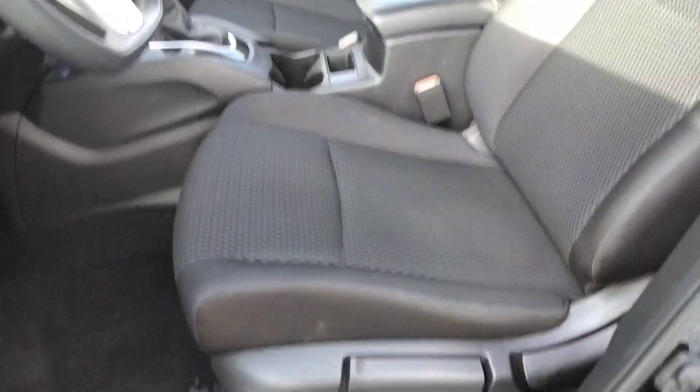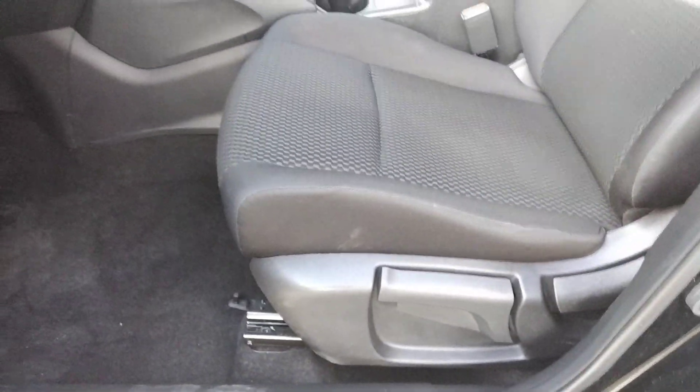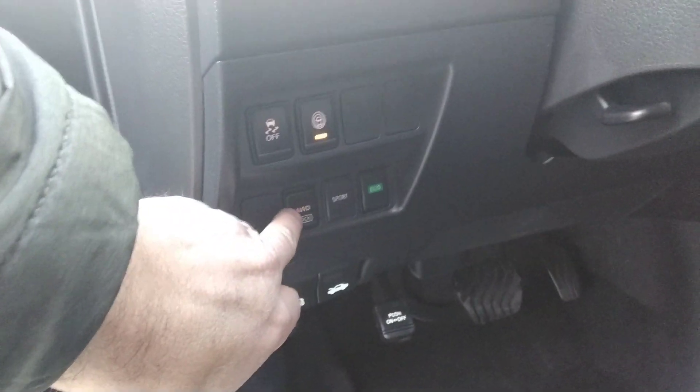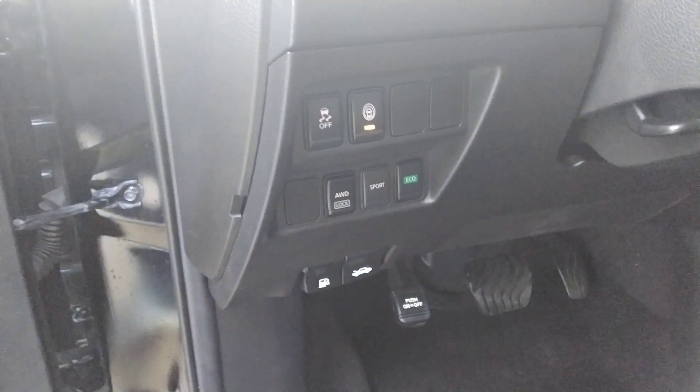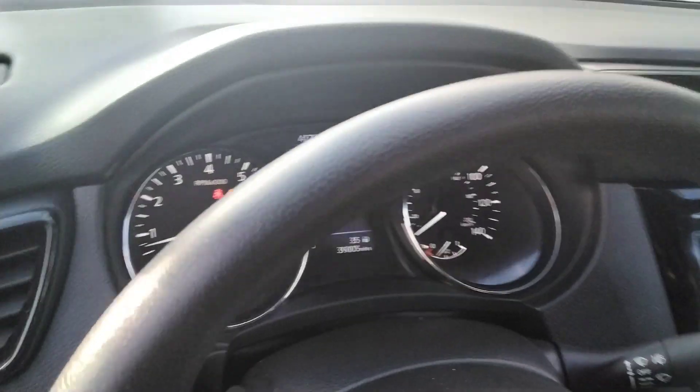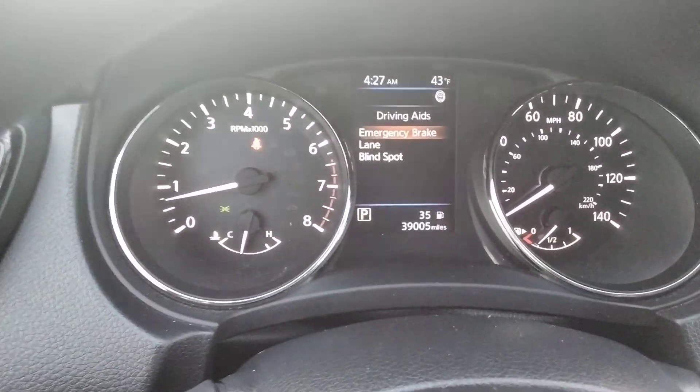Power windows — it's not a power seat, but it does go up and down and of course front and back. It has some of the safety features here. All-wheel drive lock, and you can drive it in sport or eco mode. 39,000 miles.